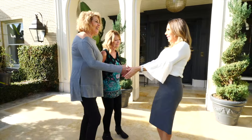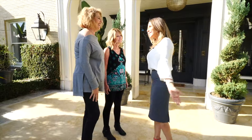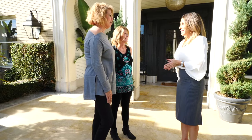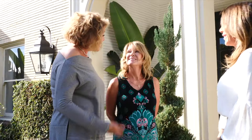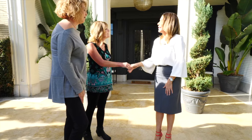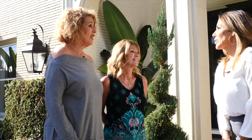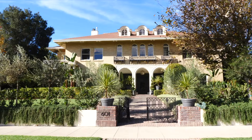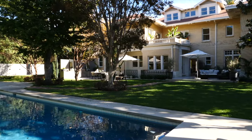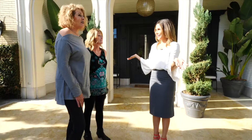The agent greets Kathy and is excited to go through all the houses. Kathy has brought her good friend Karen along, since her husband couldn't make it. They share similar tastes in homes. They're in Windsor Square today in Hancock Park — a beautiful area on a gorgeous day.